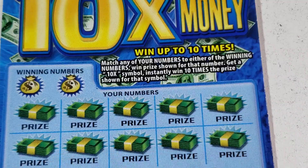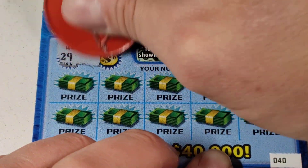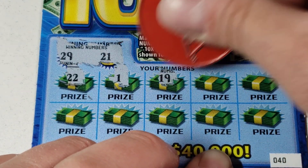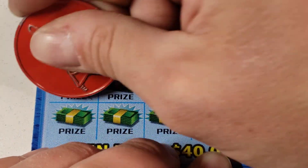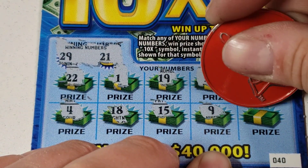Nope. Come on Georgia. Take 40 - nasty 40. 29, 21 - nope.